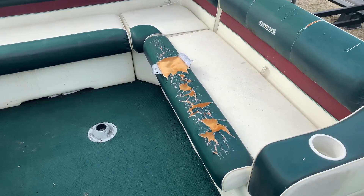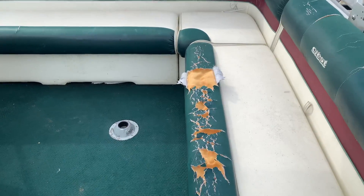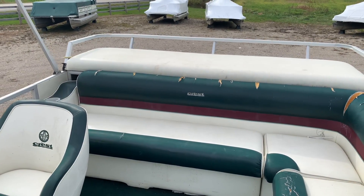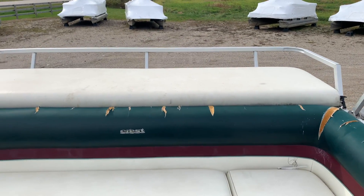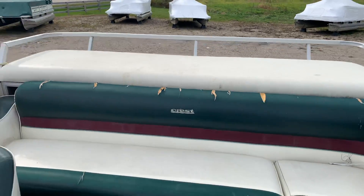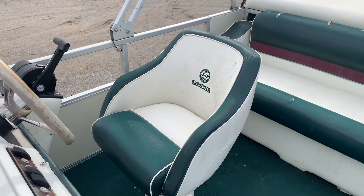It's funny how the pinstriping went there but not on the other side. Every one of the seat tops — look at the seams — it's all split. It's a 1999 boat, so I guess it's expected. The back bench sun deck looks like it might have been recovered at one time, and they did a good job on it, it's just a little dirty. The captain's chair is okay right there — there's some cracking starting. This is why we sell a boat just the way it is.